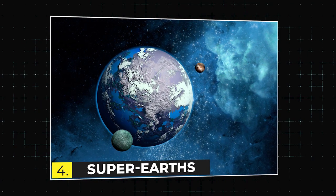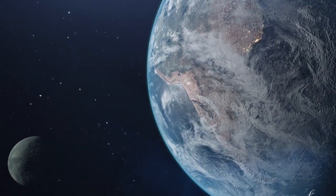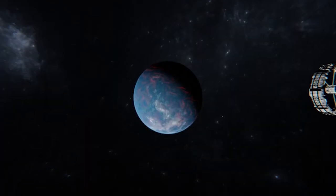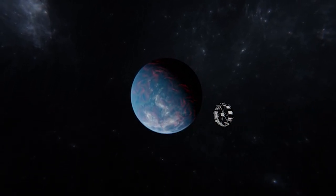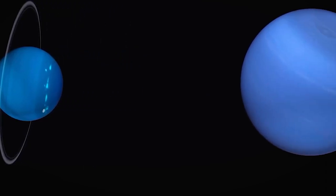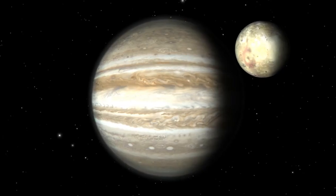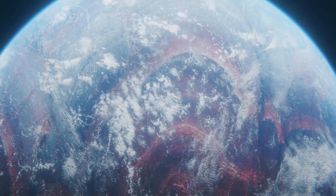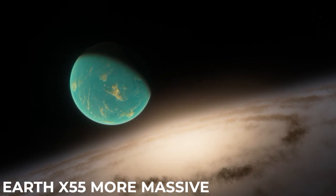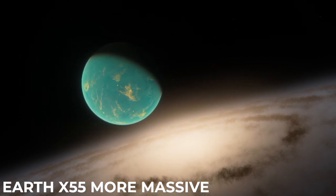The fourth category is super-Earths. Super-Earths are planets with masses higher than Earth's, but substantially below the mass of ice giants like Uranus and Neptune. They're also called mini-Neptunes, because they can be as big as Jupiter or even bigger. The most massive one detected so far is 55 times more massive than our own planet.